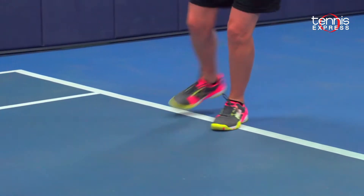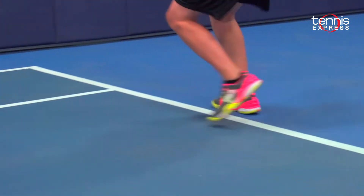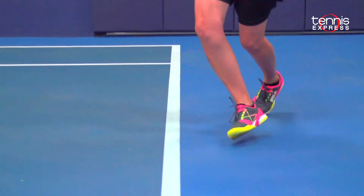They have also added an anti-sprain midfoot shank that enhances stability and support for when you need it most, making those quick stops and starts on the court.